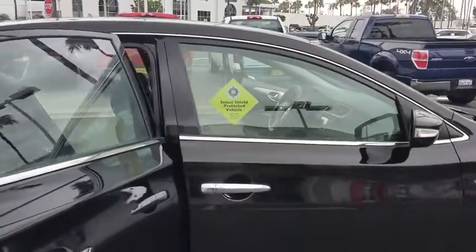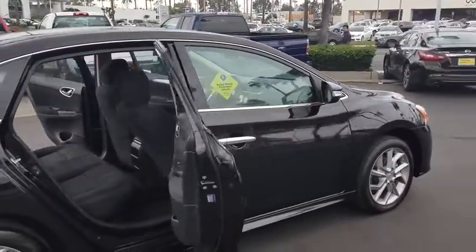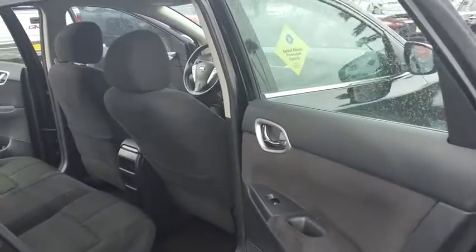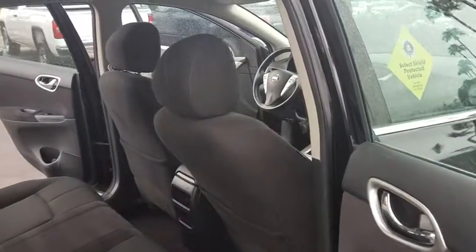Keyless start, cruise control, aluminum wheels, four-wheel disc brakes, front-wheel drive, AM-FM stereo radio, rear defrost, CD player, child safety locks. Your new ride is just a phone call away.